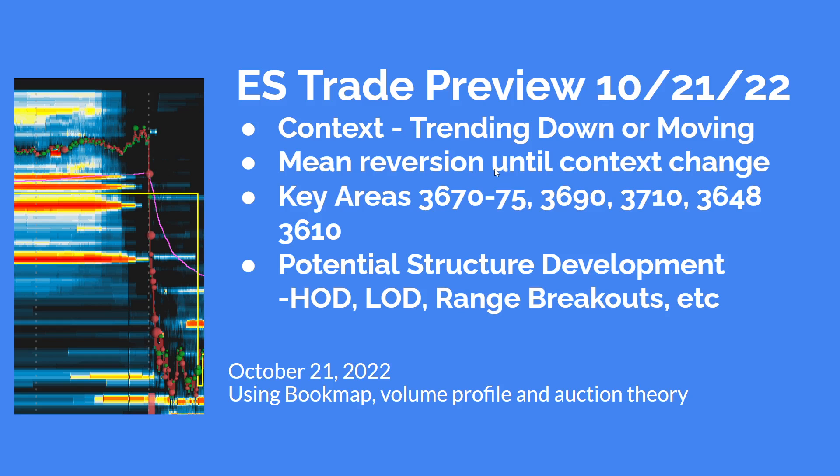The 3675 to 3680 range up into the 3680 area is very relevant. 3690 is a long-term or higher time frame volume point of control. 3710 is another key level — if we go to the upside, that's very important. Beyond that, we're looking at 3725 and then 3740. On the downside, we have 3648 and 3610.